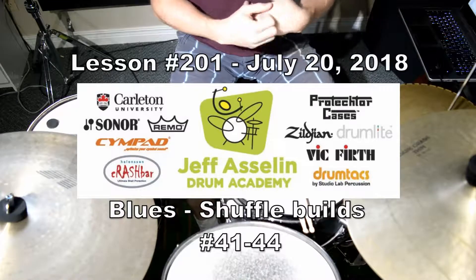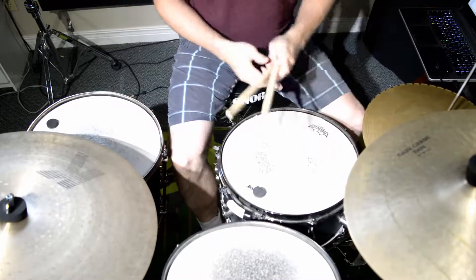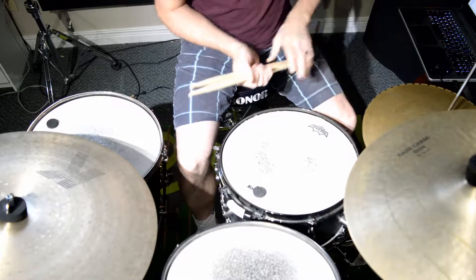Hey everybody, today is Friday, so we're going to do more advanced blues shuffle builds, one bar. We're going to write to the PDF, and we're going to look at numbers 41 to 44 today.